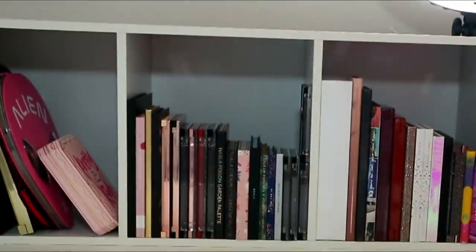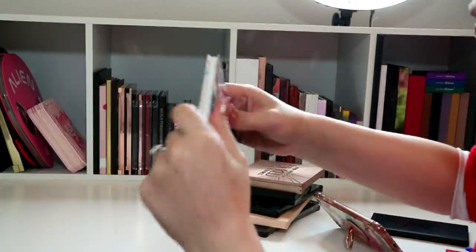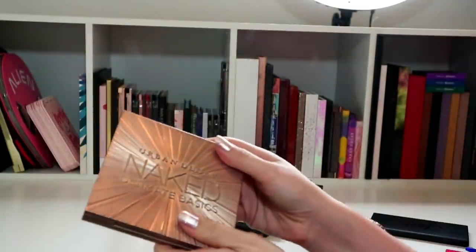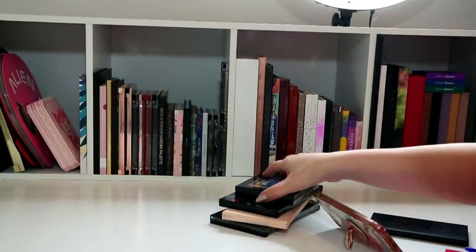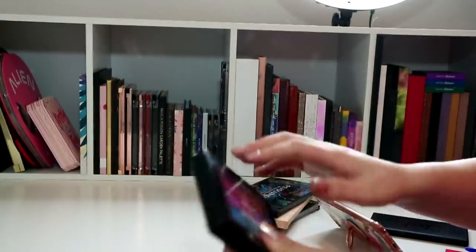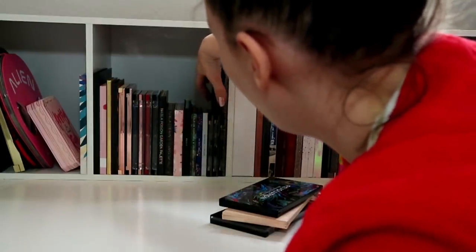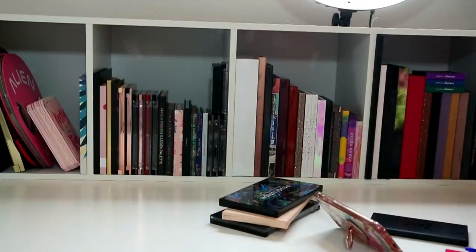These are the weird shaped ones - they're going to have to go in this side. At least they can stand up and be weird! I'll put the two of these Pretty Rich ones there. Now looking at the maybe pile - I'm going to keep my BH Back to Brazil because it did me so well. I'm going to give this one to my sister-in-law - I need to be brutal. I'm keeping the NYX because it's the only NYX eyeshadow palette I have.